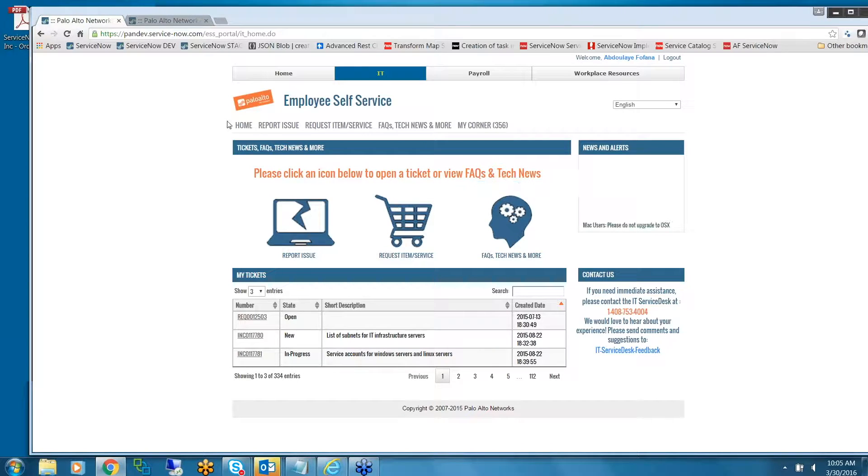As a menu, it's the same thing — you can create an incident by reporting an issue here, or you can click on it from the main page. Same thing with request items and knowledge base.